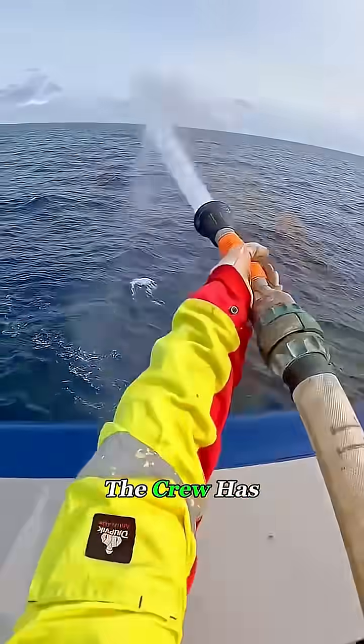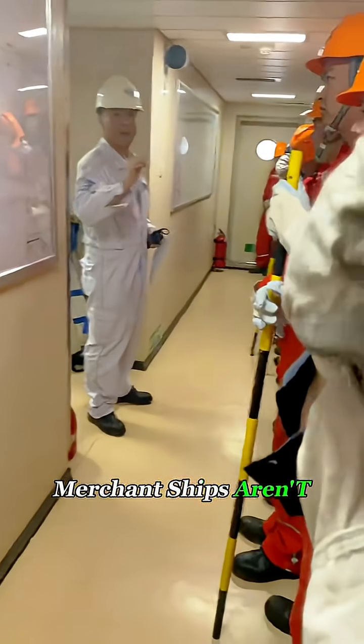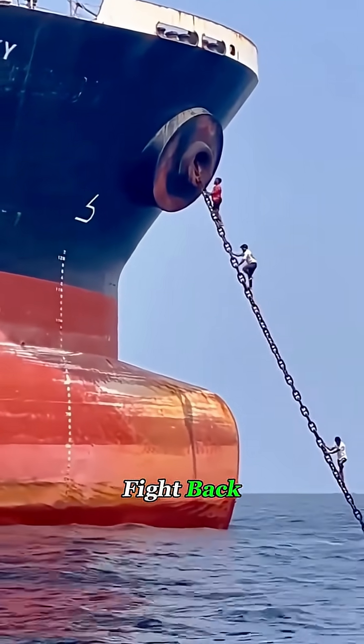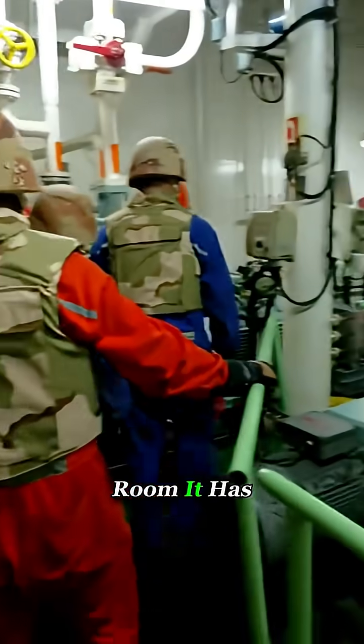Aside from using high-pressure water hoses, the crew has almost no way to defend themselves. Unlike pirates, merchant ships aren't allowed to carry armed guards or weapons of any kind. That means if pirates manage to board, the crew can't fight back — they can only run. That's why every modern cargo ship is equipped with a citadel, or a safe room.